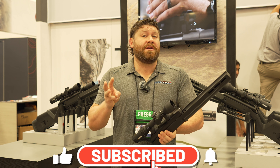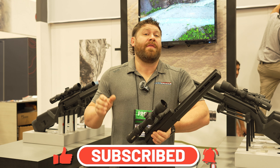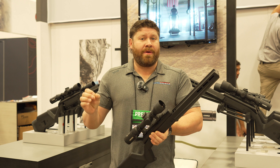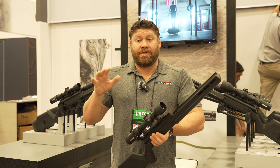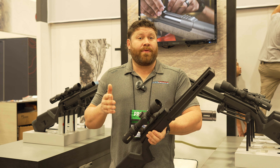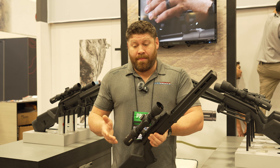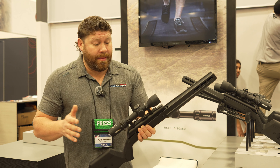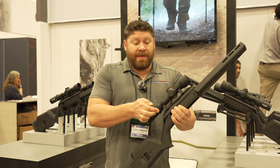There are three scopes in this line. The first is a 2-12x, which is a fantastic power range — two power allows you to shoot things close and quick. It would work great on an AR-15 for predator hunting, for big game, and it could even be an option for dangerous game. It comes with a throw lever that makes it really fast to go between 2 and 12 power.